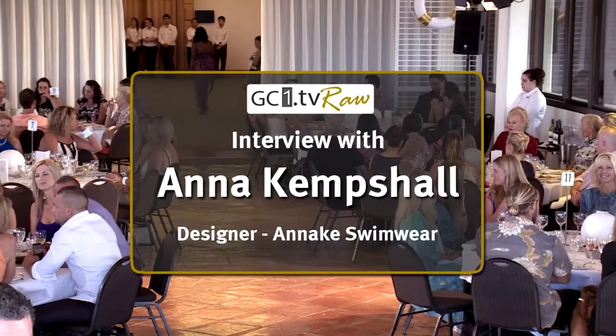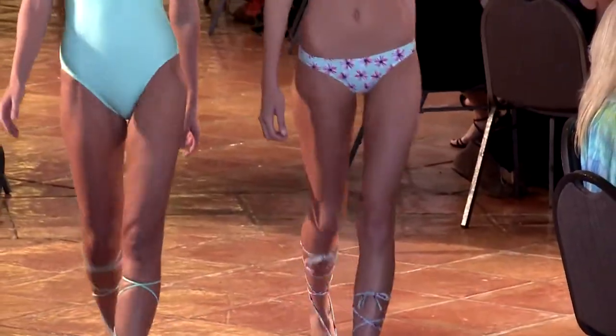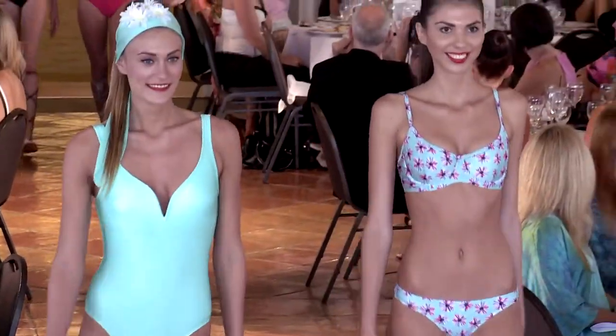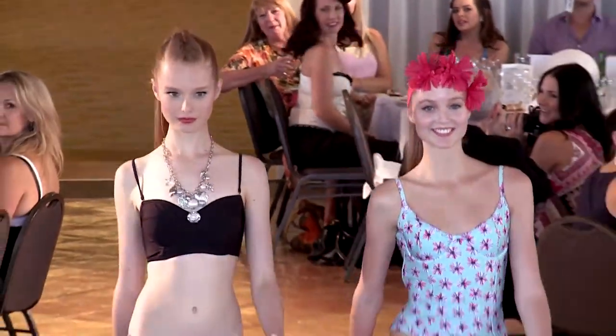We have a free collection from Anna Kenshaw, and its first collection is Lazy Star Daisy. My name's Anna, and I'm the designer and creator of Anna Kiss Swimwear. I've been in the industry for 25 years.